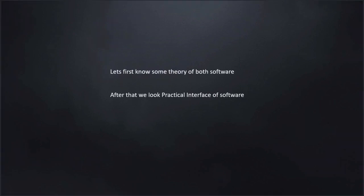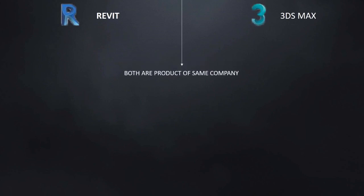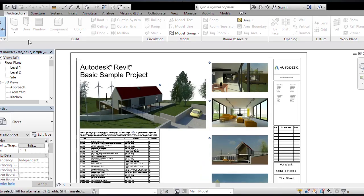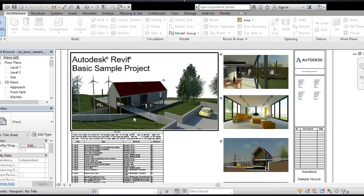Revit and 3ds Max are both products of the same company, that is Autodesk. Revit is BIM software, that is building information modeling, for construction and special building.